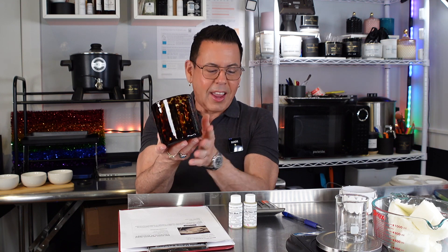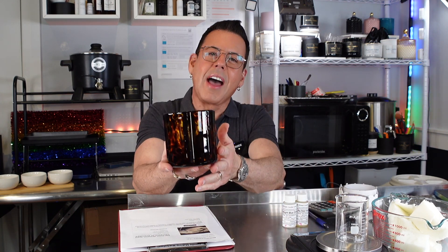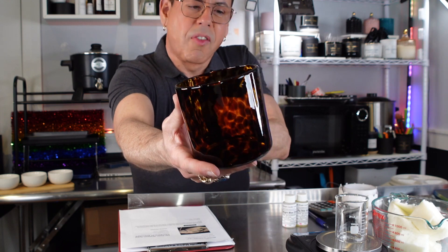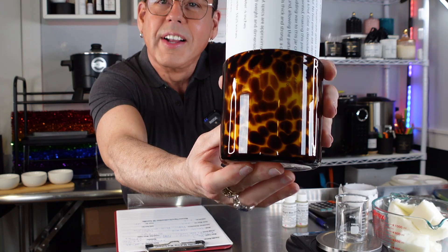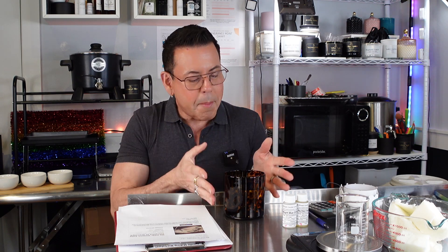Let's make this candle together. I really want to show you guys how beautiful this vessel is. Let me give you a close-up with something white behind it so you can see the print. Once it's filled with wax you can see this beautiful animal print — very wild, just the kind of vibe I want for my birthday. Very masculine.